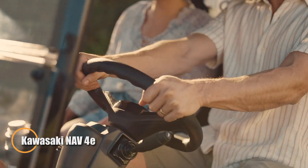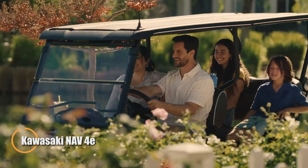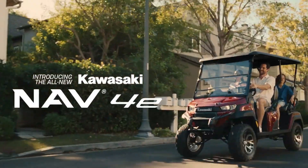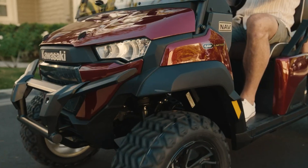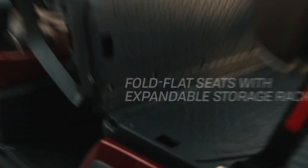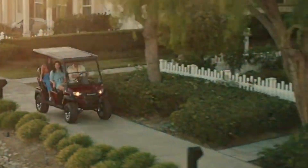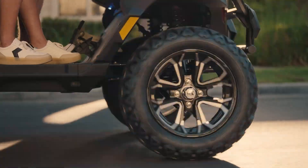The 2025 Kawasaki NAV4E reimagines neighborhood mobility with a perfect fusion of style, practicality, and modern electric performance. Its rear-mounted AC motor delivers 4.0 kW (5.4 horsepower), ensuring smooth, efficient acceleration up to 19 mph. Buyers can opt for standard lead-acid batteries offering a 17.5-mile range or upgrade to lithium-ion batteries available on LE and limited models, extending the range to approximately 40 miles.